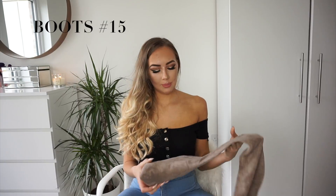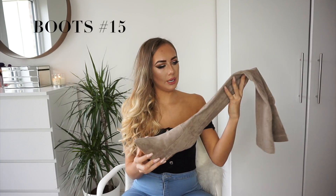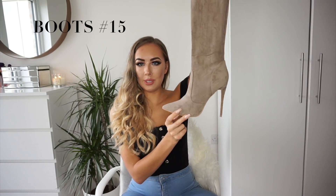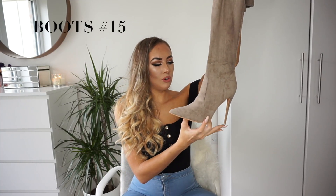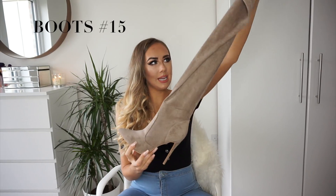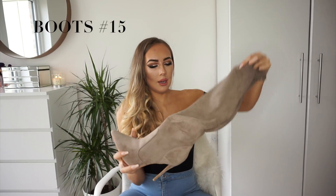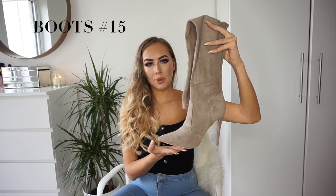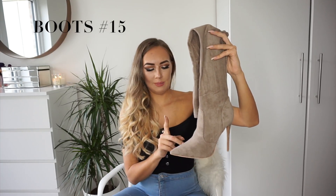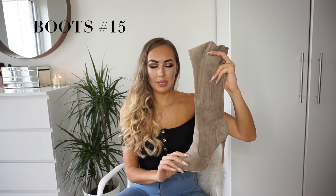Next up are these absolutely stunning boots from Public Desire, currently retailing at £49.99. I just absolutely love the overall shape of these boots — they're absolutely stunning. They've got a really skinny stiletto heel and a pointed toe, so perfect for slaying an evening style. They come in this beautiful kind of grey, taupey color. These boots also come in pink, beige, and a berry color. I absolutely love this color, and they are that lovely faux suede material.